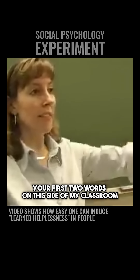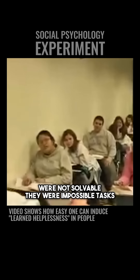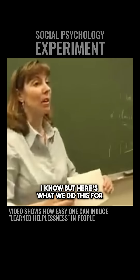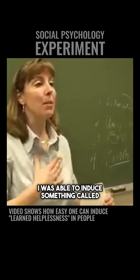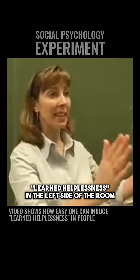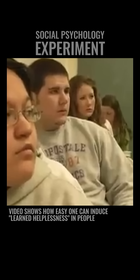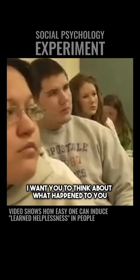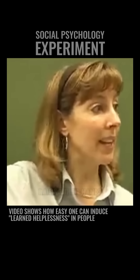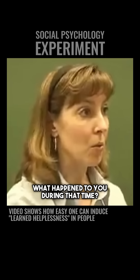Your first two words on this side of my classroom were not solvable — they were impossible tasks. I'm sorry. But here's what we did this for. I was able to induce something called learned helplessness in the left side of the room very easily within about five minutes. I want you to think about what happened to you, this left side of the room, when you saw the right side of the room raising their hands because they already had the task done. What happened to you during that time?